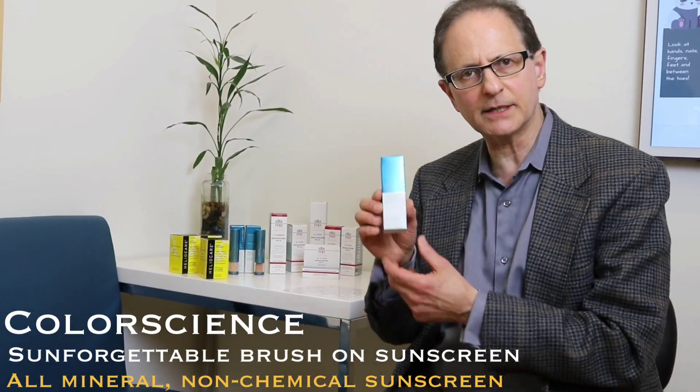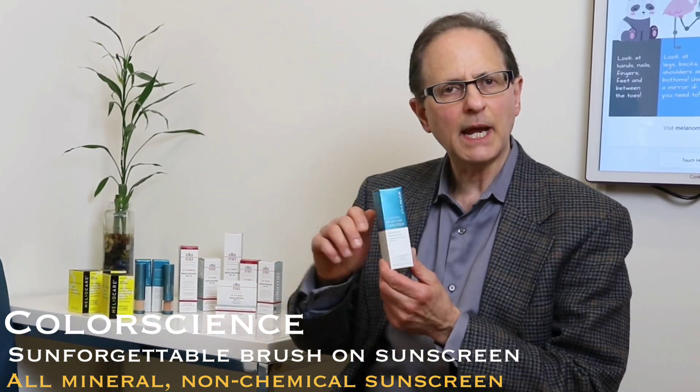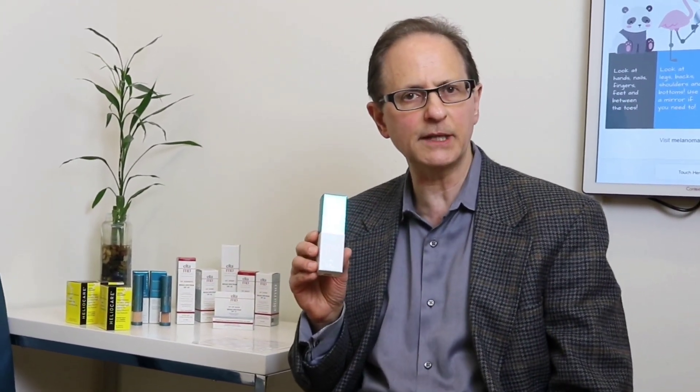People taking Accutane, for example, or Isotretinoin, are more sun sensitive and their lips are more sun sensitive — this is a wonderful lip balm that shields the lips from ultraviolet light. Another concept is Sun Forgettable brush-on sunscreen made by ColorScience. This sunscreen line offers a brush-on sunscreen alternative, and for many patients brushing it on over makeup becomes very easy. It comes in four different shades, offering color-matching options for patients with different skin hues. It's also very convenient to keep in your sport bag or in your glove compartment for a quick brush-on sunscreen application.